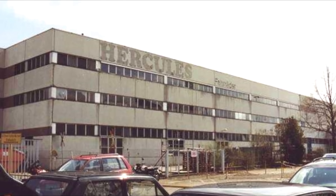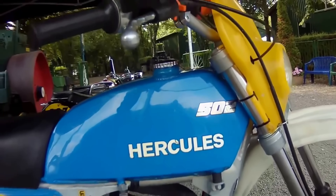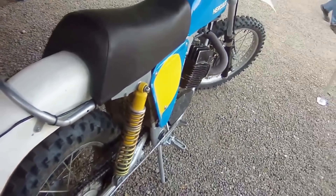Hercules created a few off-road motorbikes that were popular at the time and were also available in America. However, Hercules dirt bikes are extremely rare because they were not mass-produced.